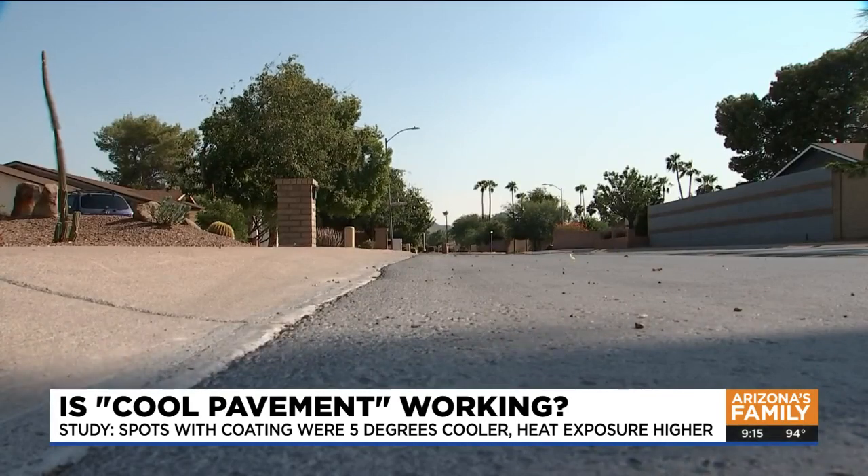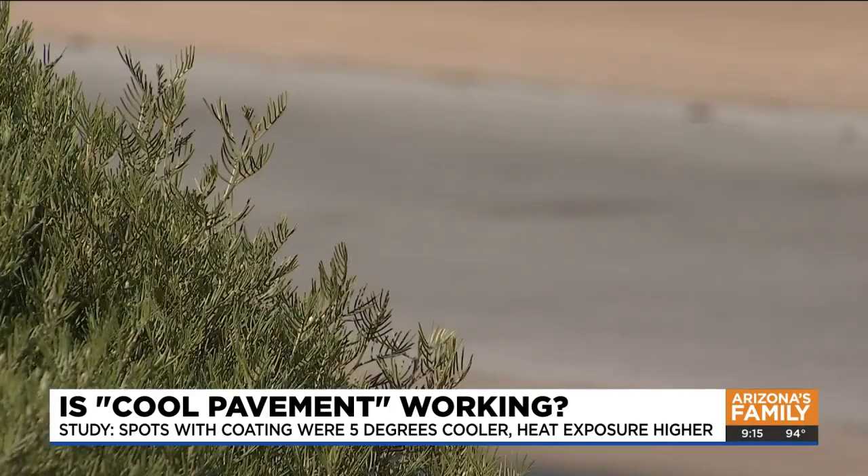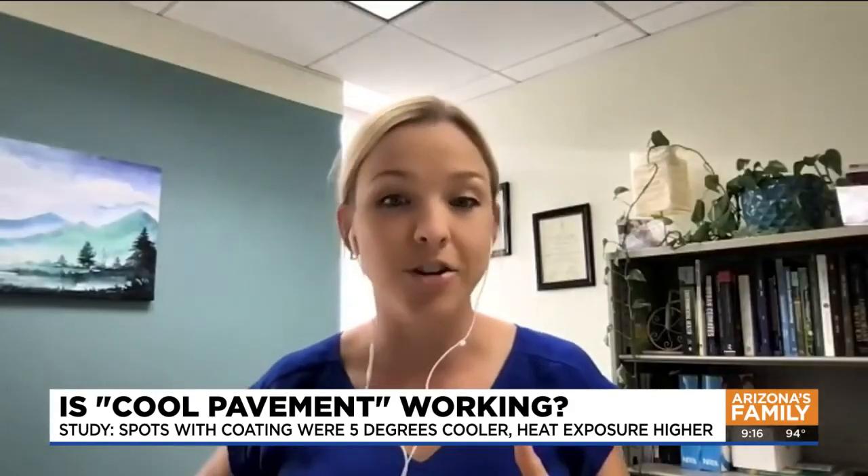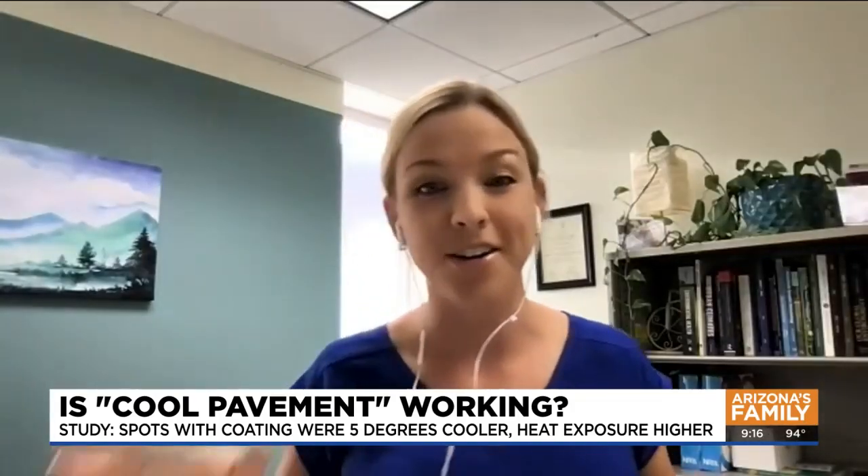Meanwhile, surface temps on the cool pavement were 10 degrees cooler in the afternoon compared to regular asphalt. So that's the touch temperature if you were to walk on it or touch it with your hand.